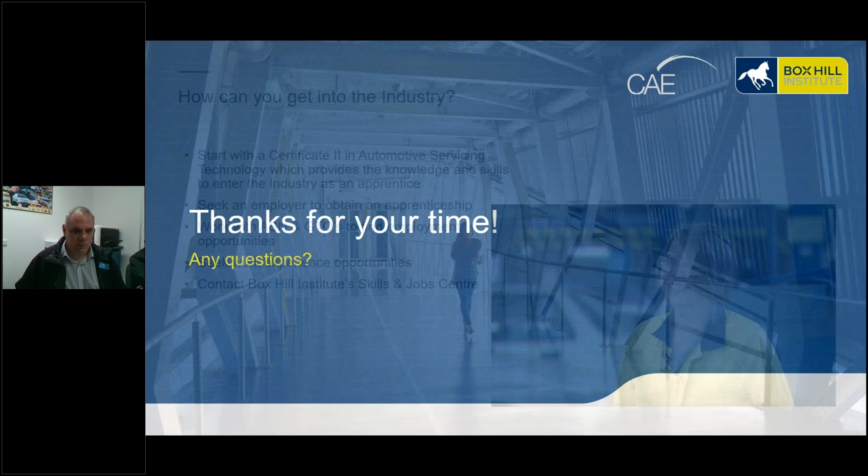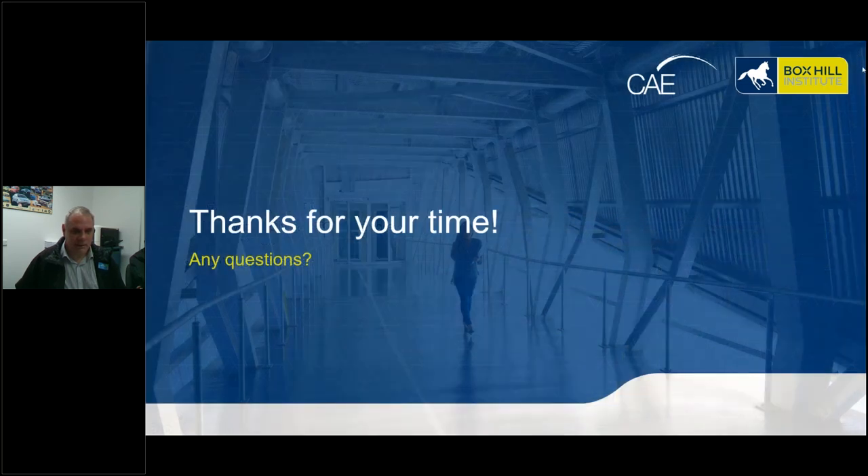That's it from me for now. There's a video that will be played shortly on the enrolment process. If you'd like to type any questions you have, I'm happy to answer them after the video. Thank you very much.